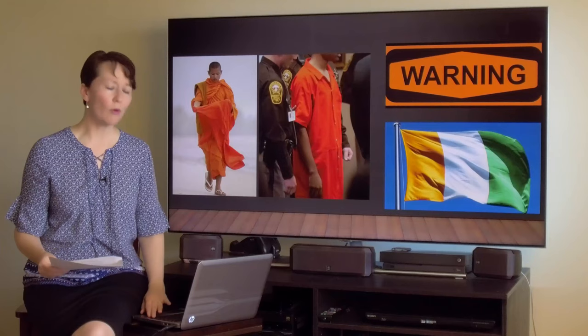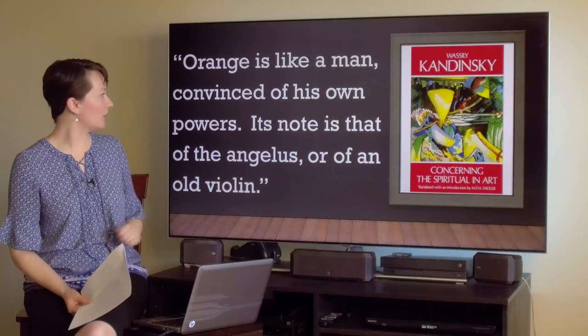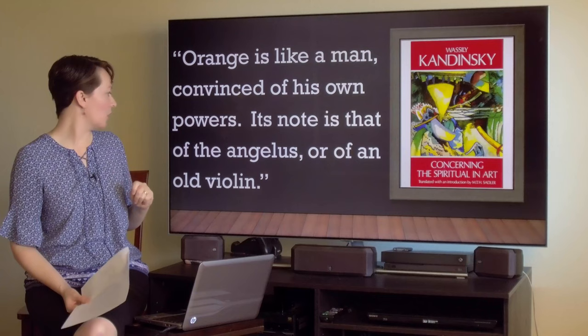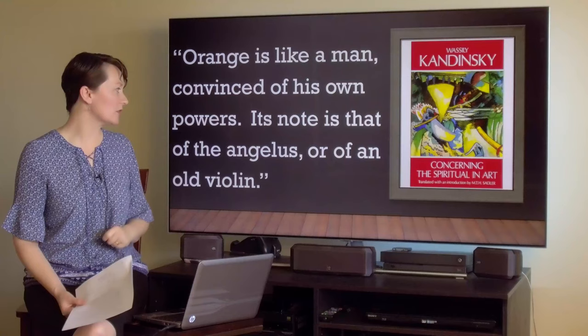What does Kandinsky have to say about the color orange? He said: 'Orange is like a man convinced of his own powers. Its note is that of the Angelus or of an old violin.' That's a really interesting interpretation. I love the reference to the old violin, but he also references the Angelus — so what is the Angelus?